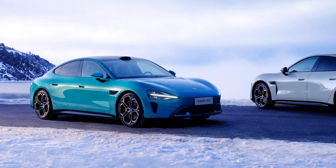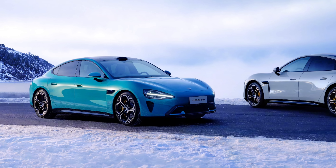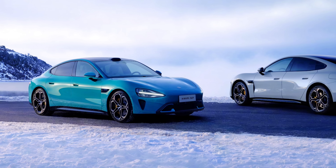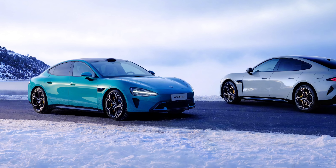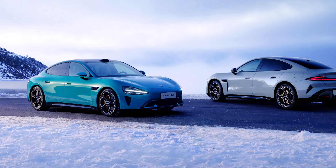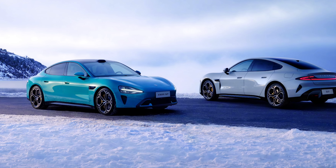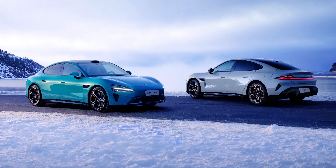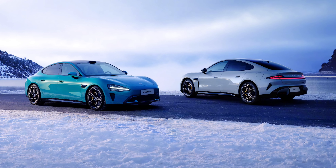Xiaomi backs up its engineering with a test where they parked the SU7 alongside a Tesla Model 3 on a 38°C sunny day. After some time, the temperature inside the Tesla Model 3 measured 71.5°C, whereas the temperature inside the SU7 stood at just 59.5°C — a difference of 12 degrees Celsius.